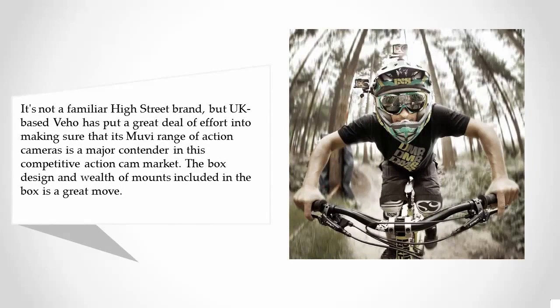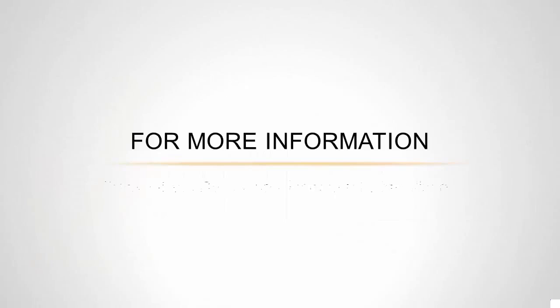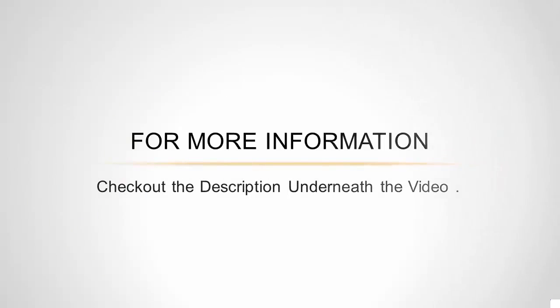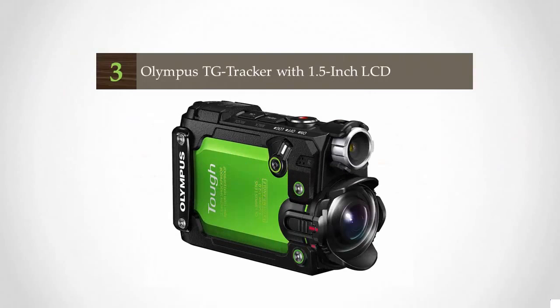The box design and wealth of mounts included in the box is a great move. Its design and build show that it is made to withstand the action, and in an ultra-tough dive case, it quotes a maximum depth of 100 meters — deeper than all the rest and far greater than we were able to test.